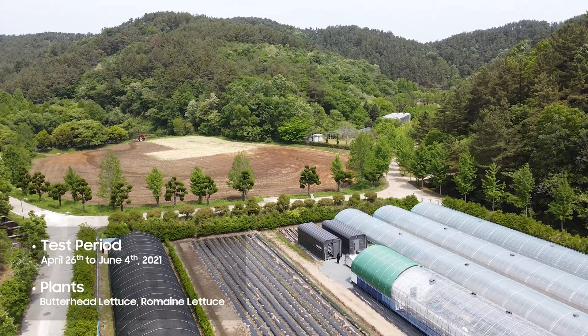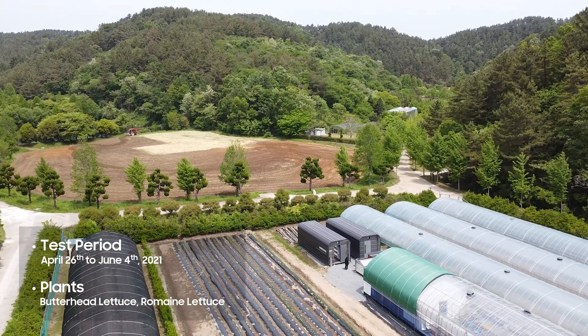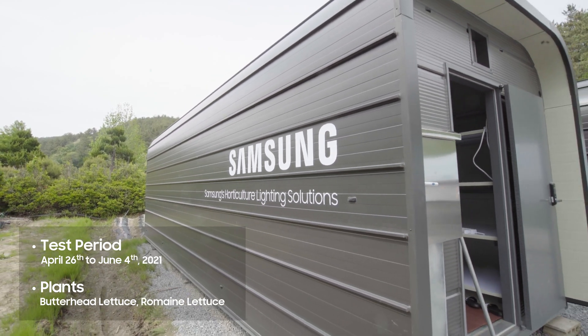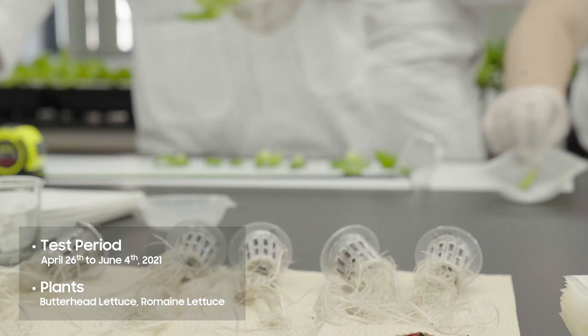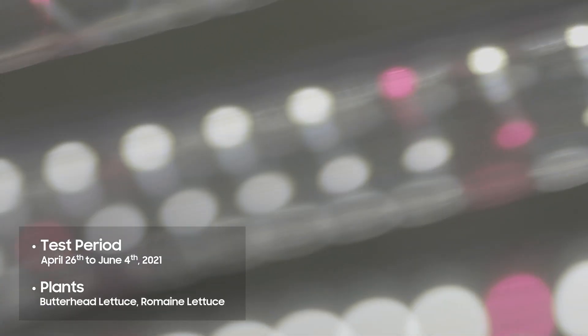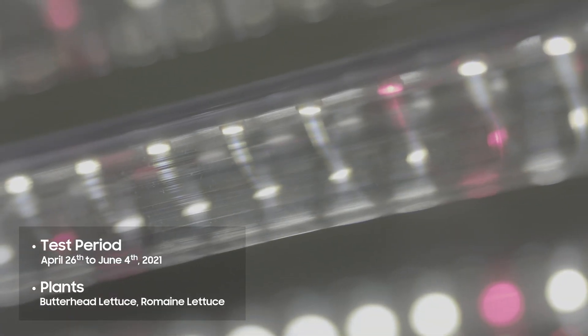The experiment was a comparative study that we ran in partnership with Gyeongsang National University from South Korea. We cultivated two types of lettuce under various spectrums of LED lighting in a controlled environment over a course of six weeks.